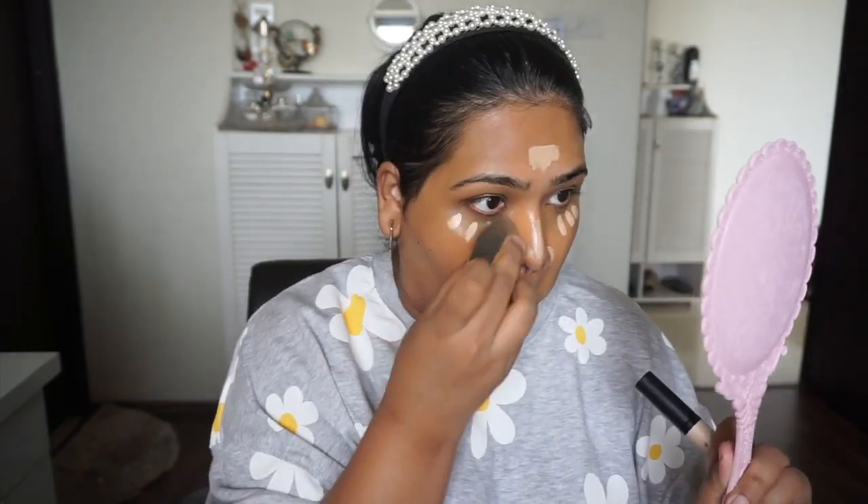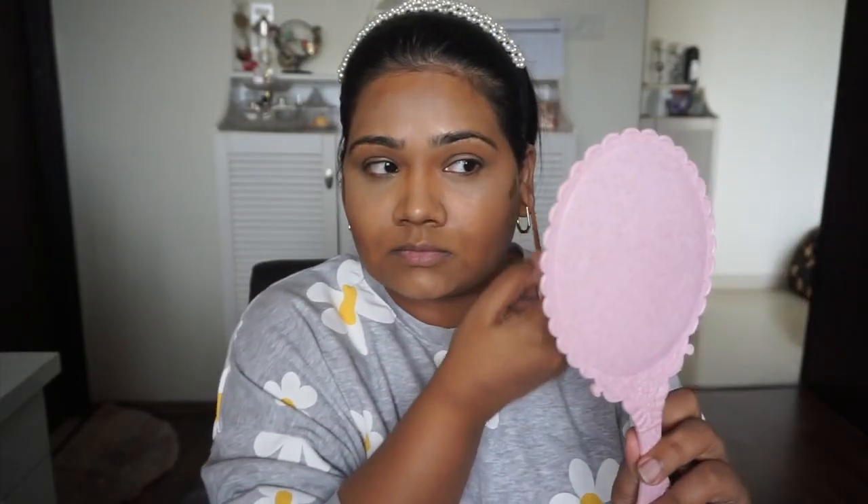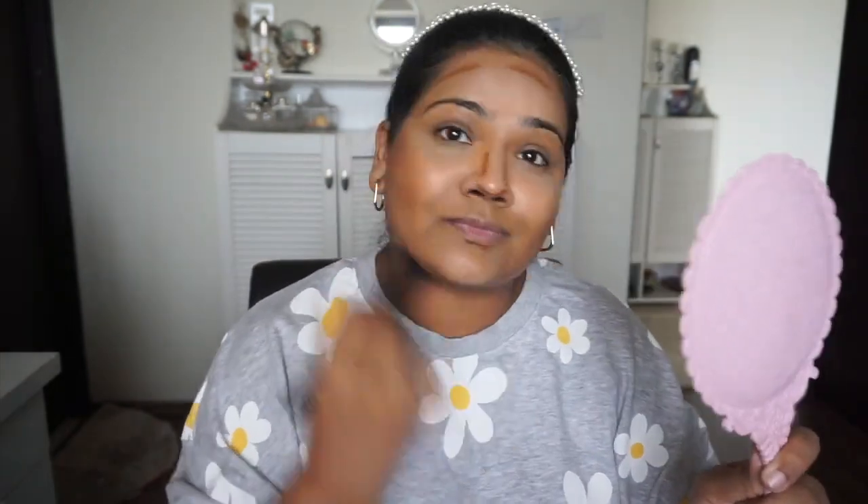I'm using the new Swiss Beauty concealer, which I mentioned in the intro. I use a dark shade first. I think they are very oxidizing — that's what I found. I recorded this voiceover after a day, so I've worn them for a good 7-8 hours. They were quite good, but I want to try them for 2-3 more days.